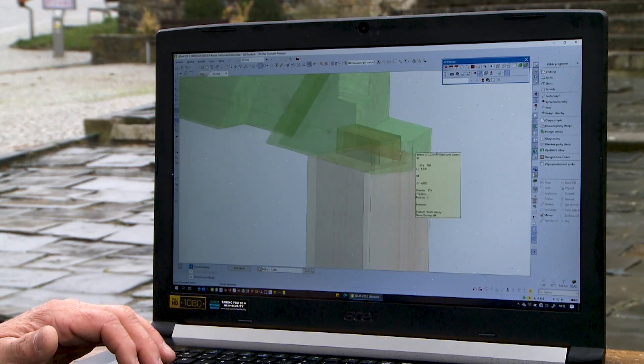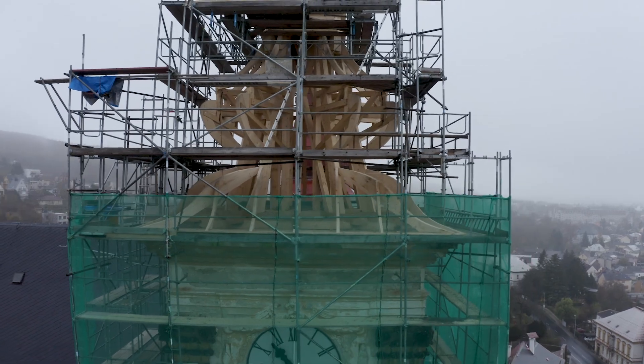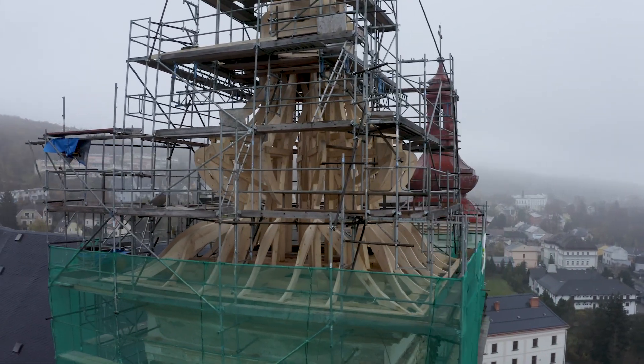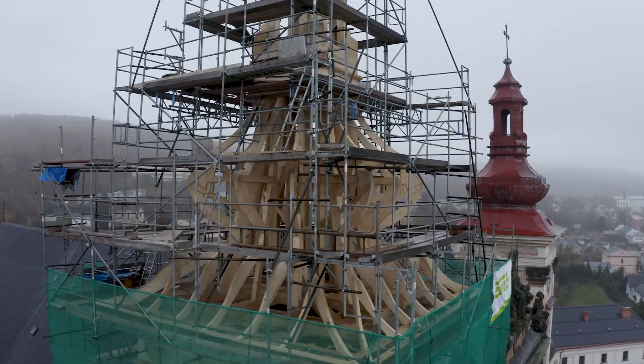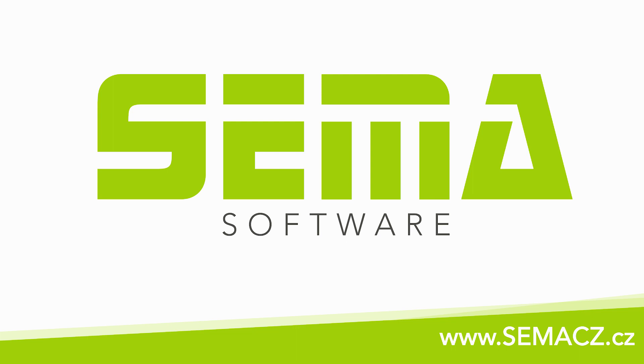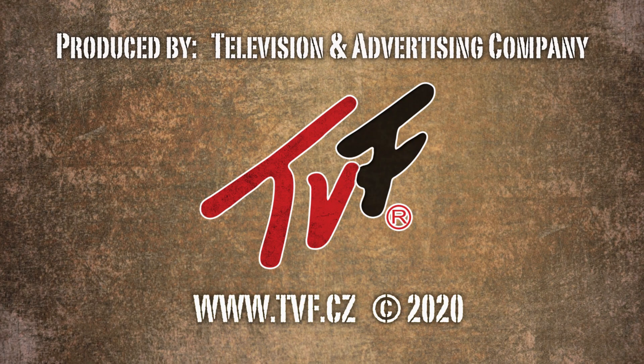Thank you for your attention and I hope it was interesting for you to take a look under the shell of the church steeple, since it is not always possible to see what the construction really looks like. I look forward to meeting you at another interesting project implemented by Semmer Software.